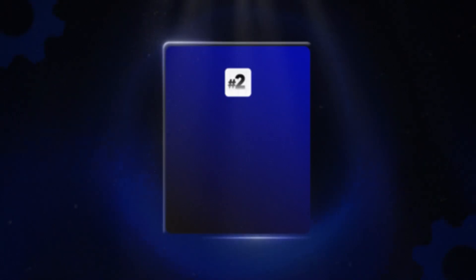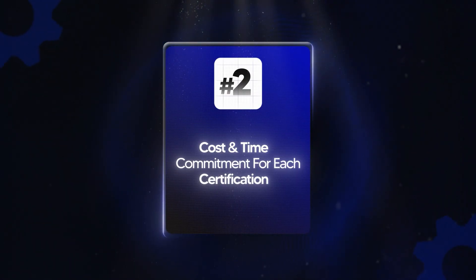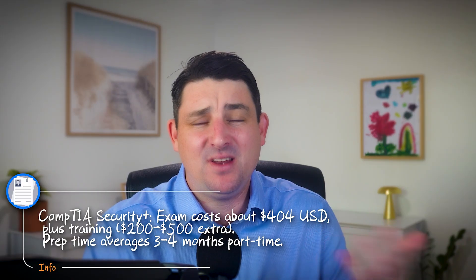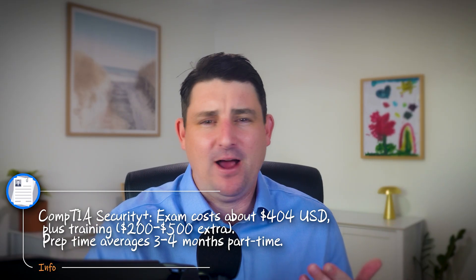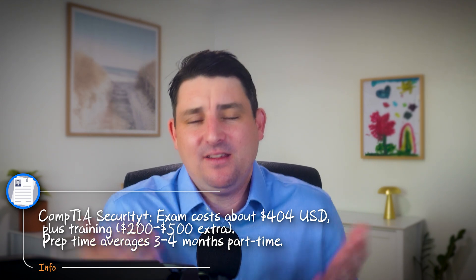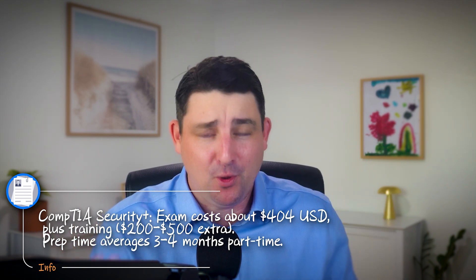Let's talk about money and time, because both really matter — especially if you're weighing up which one to do. The Security Plus exam fee at time of filming is $404 US dollars, plus training or study materials — maybe an extra $200 to $500. Average prep time is around three to four months part-time study, though this does vary depending on how much time you can put in. It's also worth noting that at time of filming, you can receive a discount for the Security Plus after completing the Google Cybersecurity Certification.